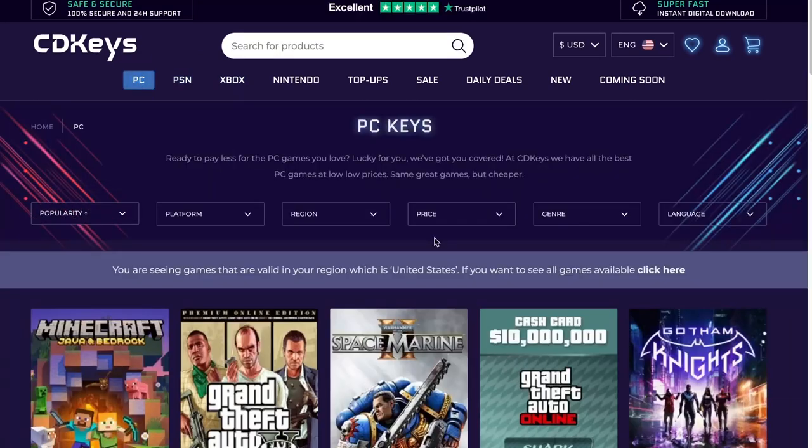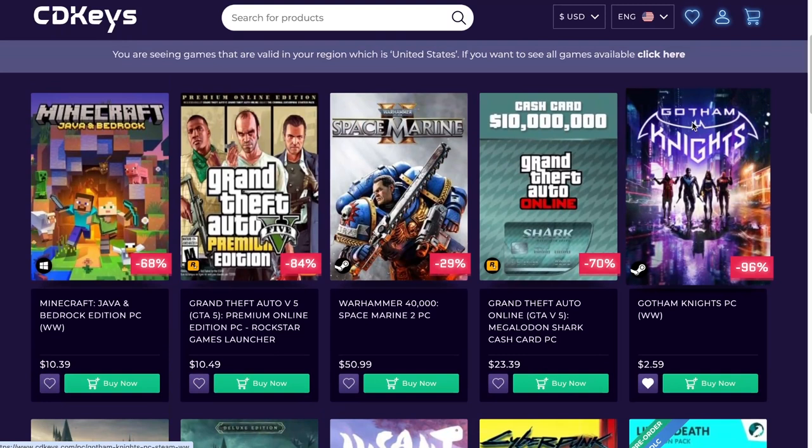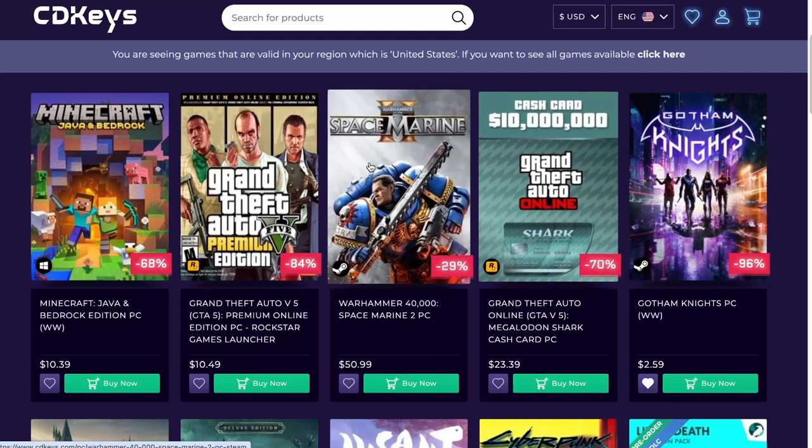Let's take a look in here. PC — yeah, a lot of good prices. You have 84% off. You have 96% off on Gata Knights. I have that hearted because Gata Knights is a game that has some issues. Some people really didn't appreciate the game, and part of it has to do with the fluidity of the movements. But it's not a bad game, and when you look at $2.59 for the game, a lot of people like it.